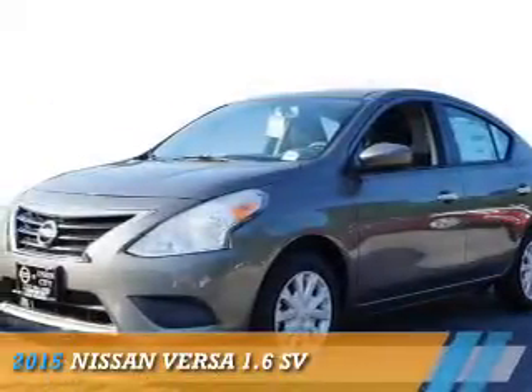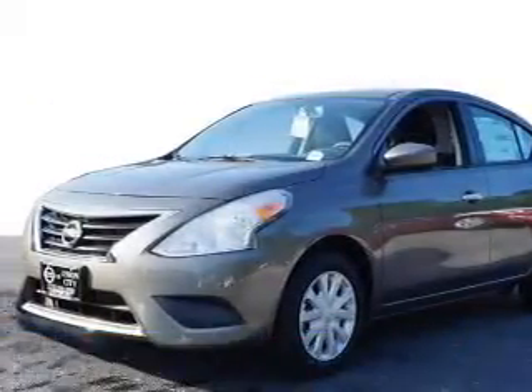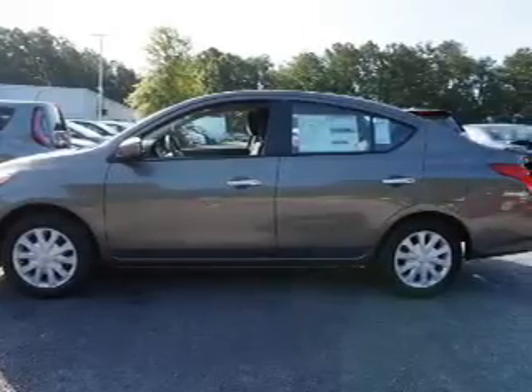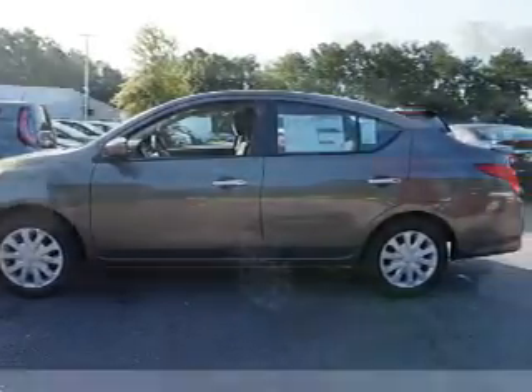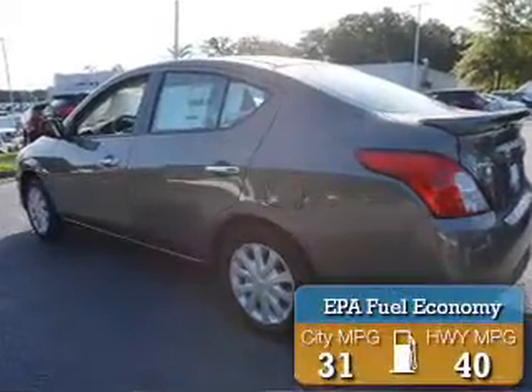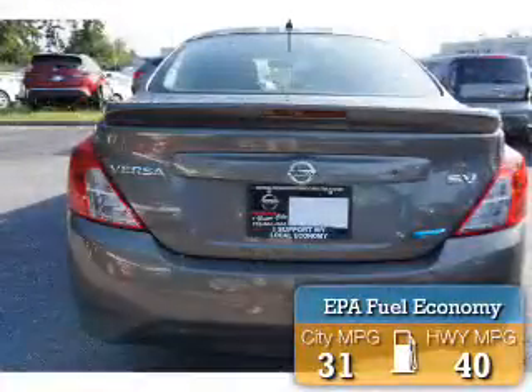Presenting the 2015 Nissan Versa. It's powered by front wheel drive, a 1.6 liter 4-cylinder engine, and a continuously variable transmission. Great fuel efficiency saves you money by requiring fewer trips to the gas station.